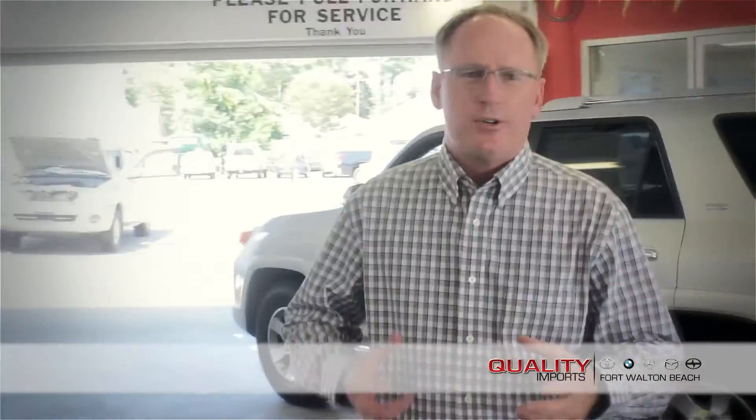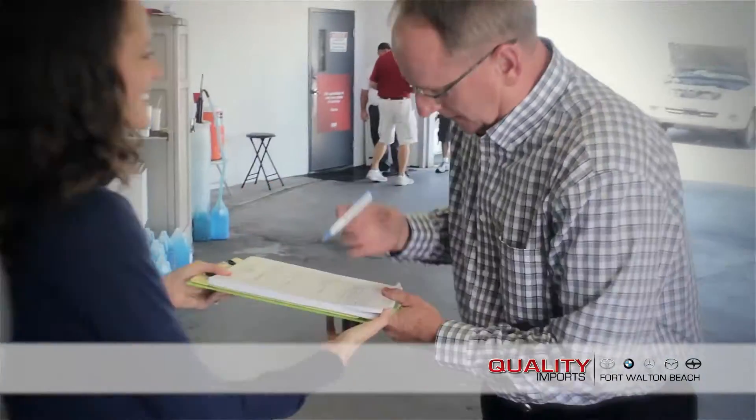Hi, I'm Scott Baker with Quality Imports. I recall a few years ago when I tried to save a few bucks by changing my oil myself. After a little cosmetic surgery and many sessions of counseling, the nightmares have almost completely subsided.